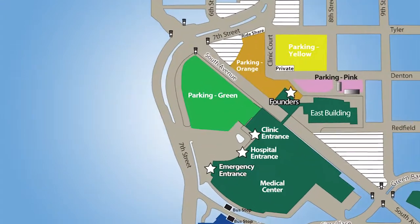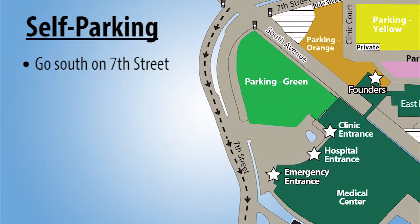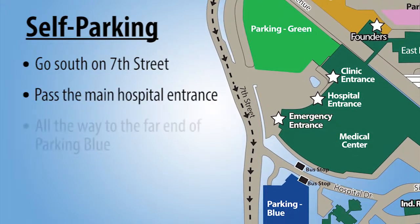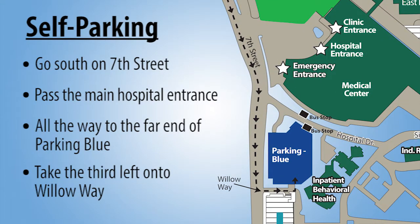Your driver should take this route to Parking Blue: at the intersection of South Avenue and 7th Street, go south on 7th Street, pass the main driveway for the hospital and clinic, and drive all the way to the far end of Parking Blue. Take the third left onto Willow Way.